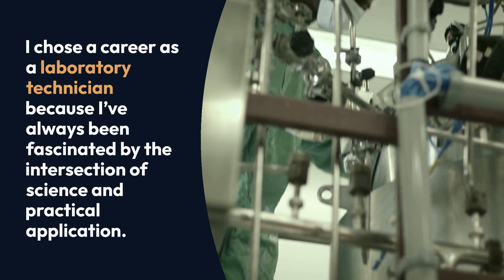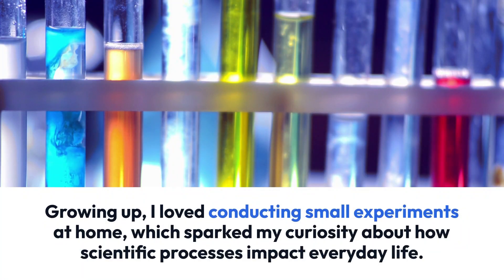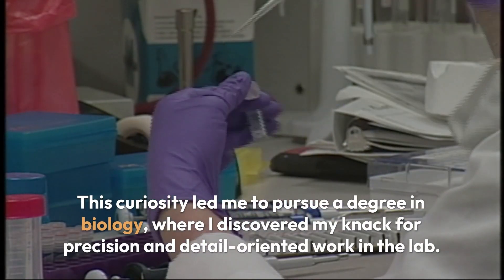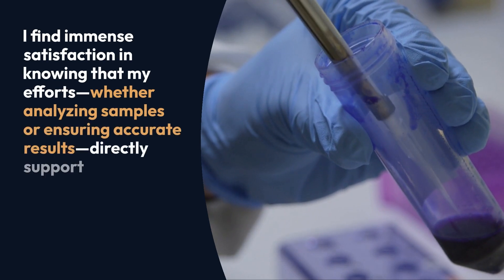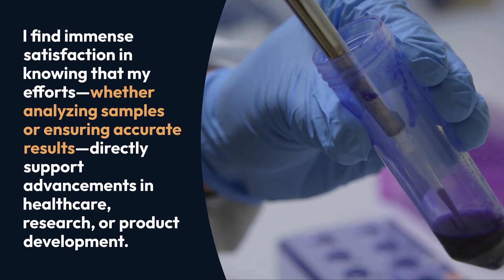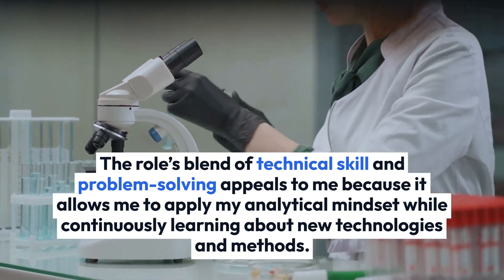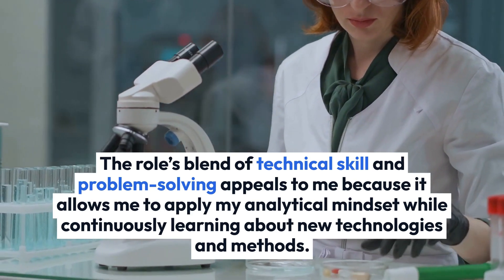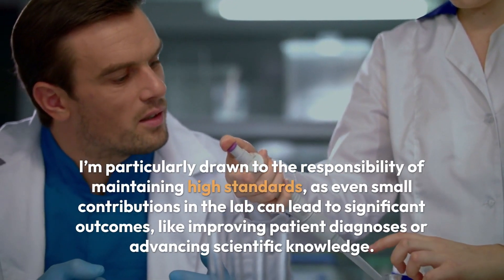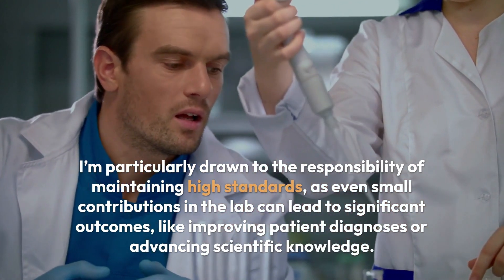I chose a career as a laboratory technician because I've always been fascinated by the intersection of science and practical application. Growing up, I loved conducting small experiments at home, which sparked my curiosity about how scientific processes impact everyday life. This curiosity led me to pursue a degree in biology, where I discovered my knack for precision and detail-oriented work in the lab. I find immense satisfaction in knowing that my efforts, whether analyzing samples or ensuring accurate results, directly support advancements in healthcare, research, or product development.